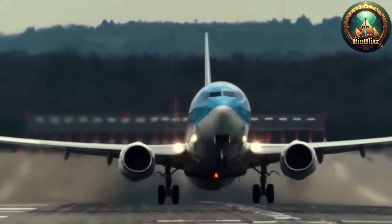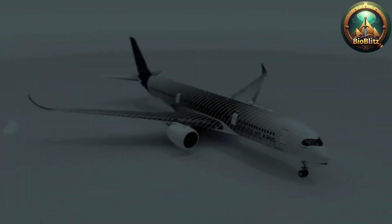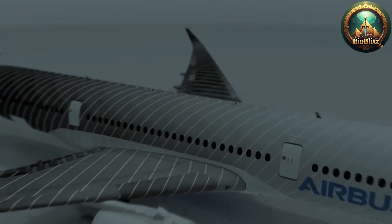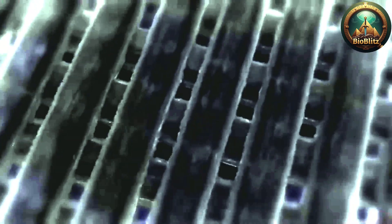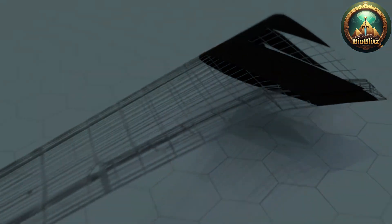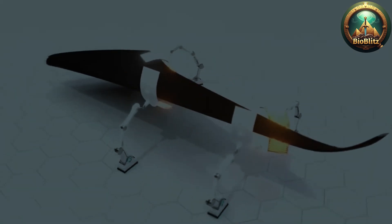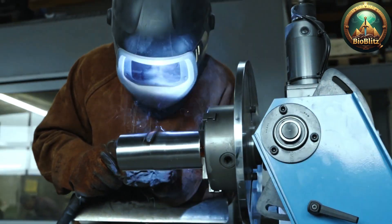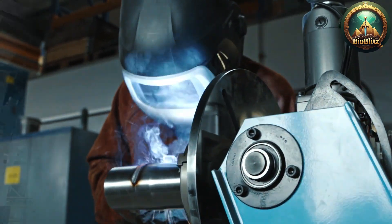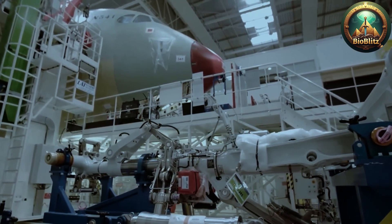The interior of the airplane, including the passenger cabins, cockpit, and cargo holds, is outfitted with everything from seating and lighting to sophisticated avionics and entertainment systems, all manufactured in separate facilities and then integrated during final assembly. The assembly process itself is a marvel of logistics and precision. Large fuselage sections are transported via specialized transporters to assembly lines, where robotic arms and skilled technicians work together to join the components in a carefully choreographed sequence. Engines are mounted onto pylons attached to the wings, and complex hydraulic, electrical, and fuel systems are connected, tested, and calibrated.